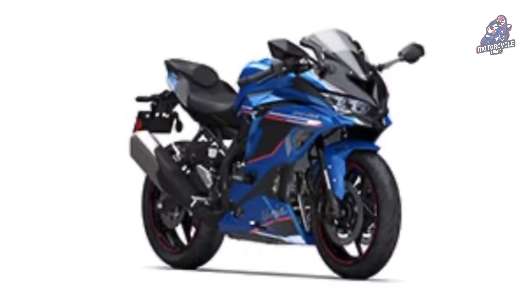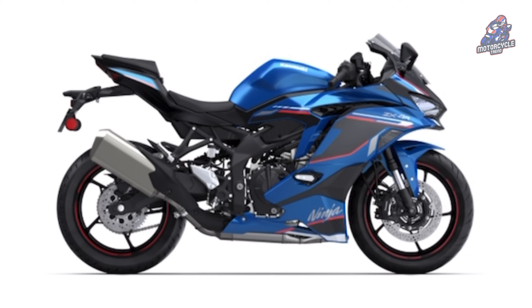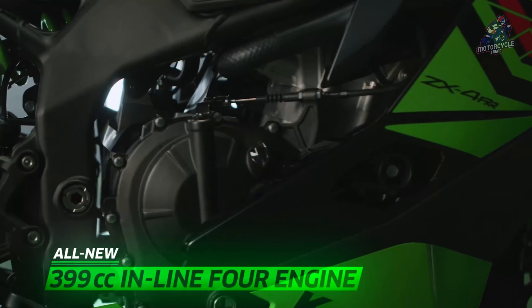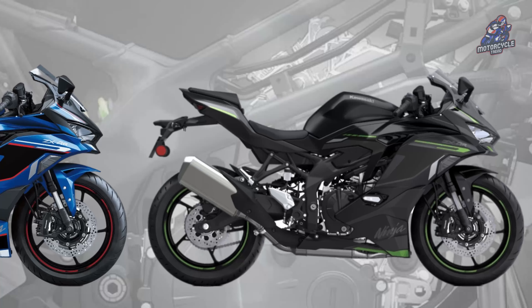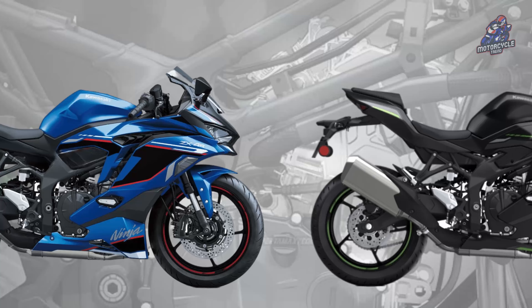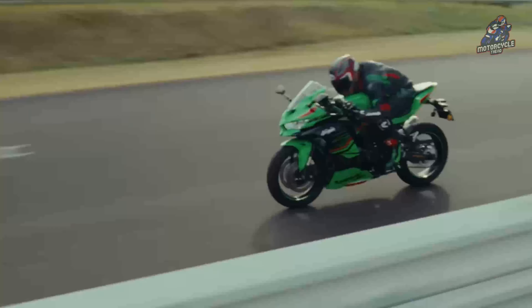The Kawasaki Ninja ZX4R Special Edition is a motorbike armed with a four-cylinder parallel four-stroke engine, 399 cubic centimeters, DOHC 16-valve liquid cooled, designed to generate a maximum power of 57 kilowatts, equals 76.4 to 77 HP, at 14,500 RPM.